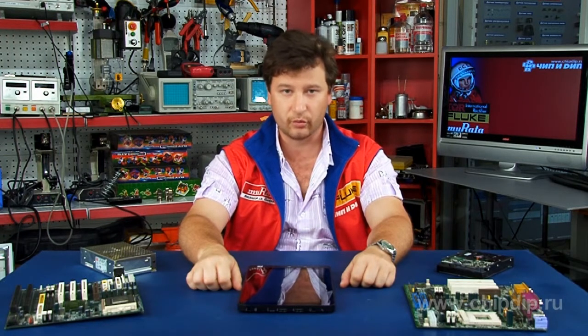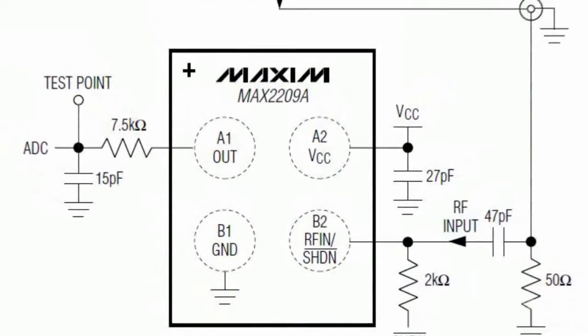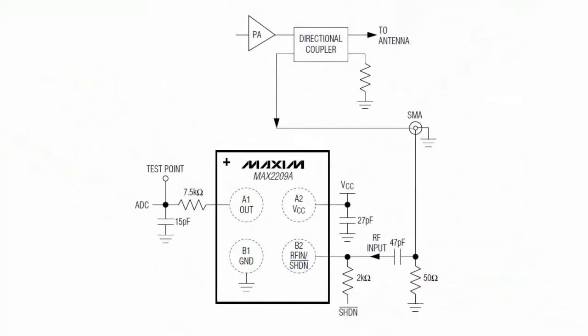The Max2209A is an excellent choice for constant envelope modulation schemes — for example, GMSK used in GSM systems — that operate in digital signal processing devices with a power control system based on a closed loop.